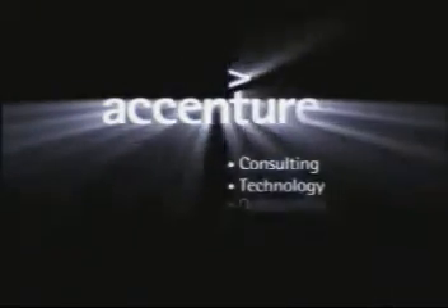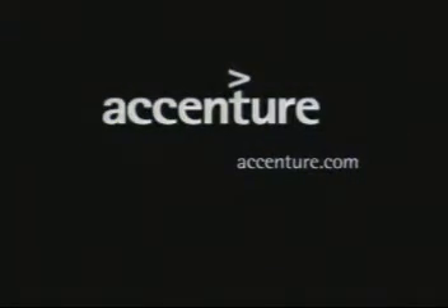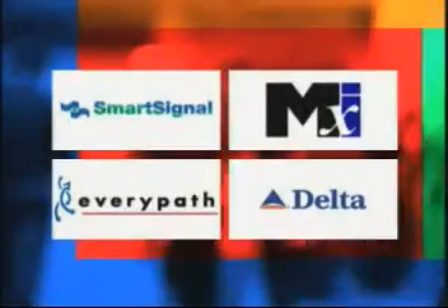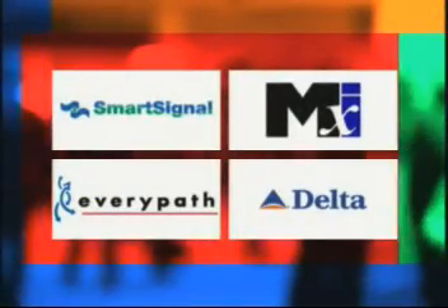And the ultimate goal: the maintenance of happy customers.